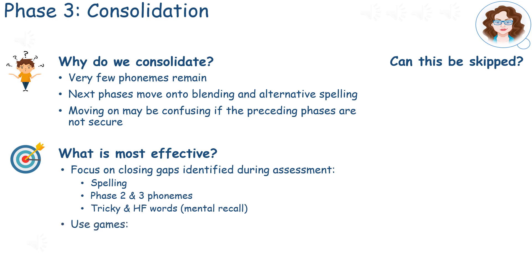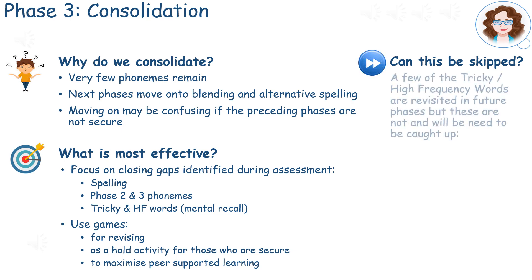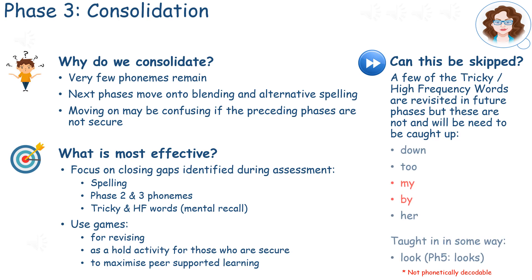Games may be used for revising and as holding activities for the students who are secure. When considering whether to skip the consolidation weeks, the following high-frequency and tricky words need to be caught up, as the Key Stage 1 spelling is included as part of the English Year 6 SATs paper.